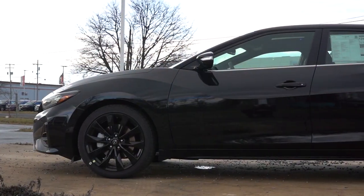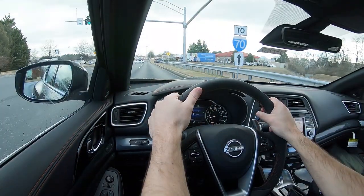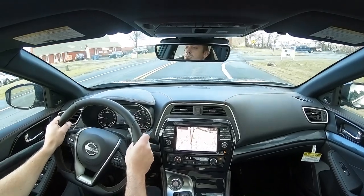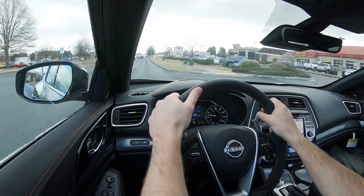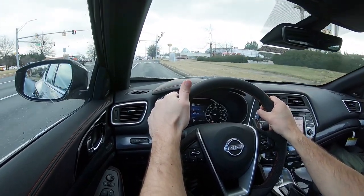Touching on suspension and handling: up front you get an independent strut-type front suspension, in the back independent multi-link rear suspension, with front and rear stabilizer bars. The SR trim we have today adds sport-tuned suspension components — retuned dampers, stiffer springs, and a larger front stabilizer bar. Ride quality honestly hasn't been all that bad in my short test drive in Frederick. Usually with sport-tuned suspensions you feel more of the road, but even on some punishing roads here it hasn't been bad at all.